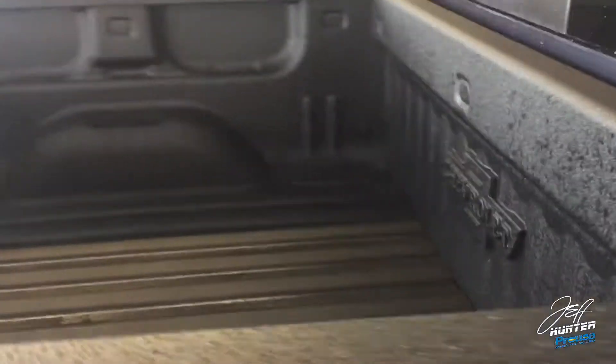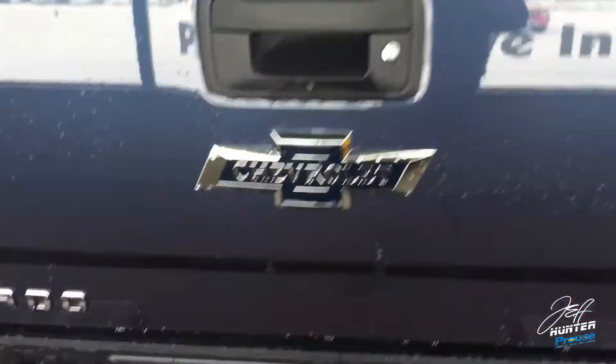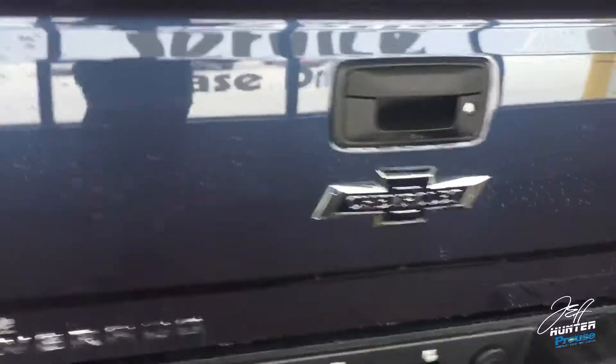They've got the Centennial Edition badging on either side of the doors. In the back, you're getting a spray-in box liner, and in there you're also going to have a special heritage badge engraved into the spray-in liner.